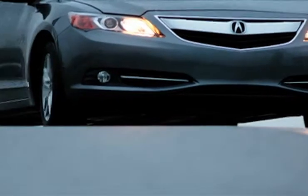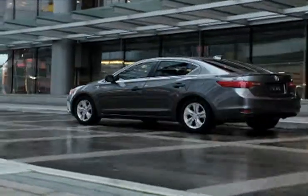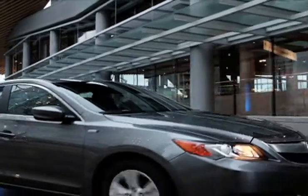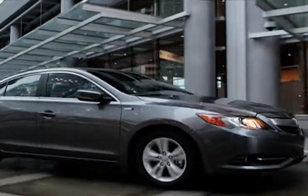Shoppers in the market for a hybrid vehicle know a gently used Acura ILX Hybrid is a dream to drive. The ILX's luxurious interior and cutting-edge technology features offer a unique and comfortable ride.